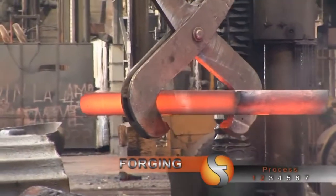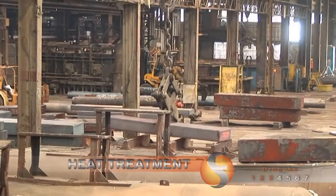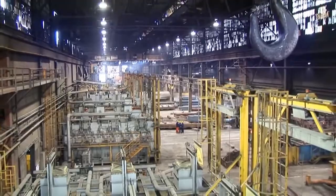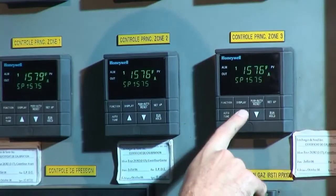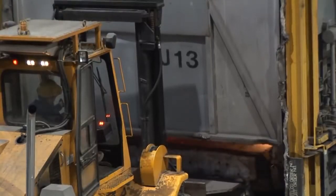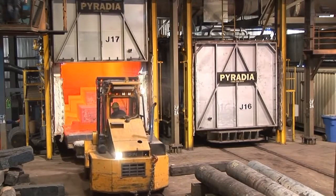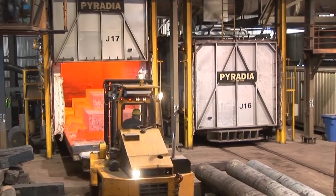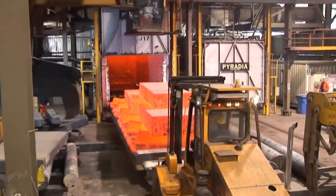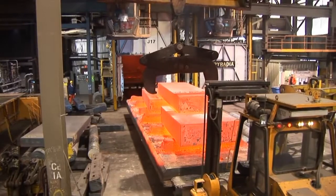The pieces then formed will transit toward the heat treatment department, where an impressive number of furnaces are waiting for parts that can measure up to 40 feet long. Our modern furnaces are equipped with intelligent controls that ensure precision, uniformity, and regularity of the heat treatments. Our technicians establish a heat treatment plan based on your needs, so they can meet the most demanding specifications of the industry.